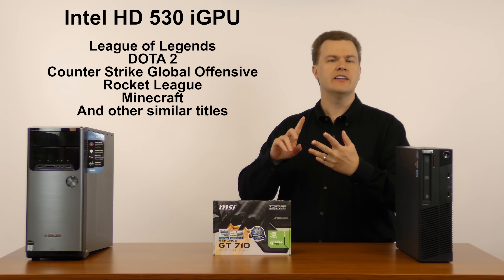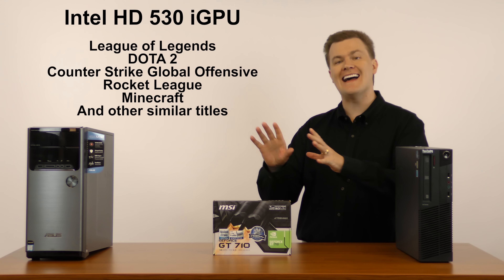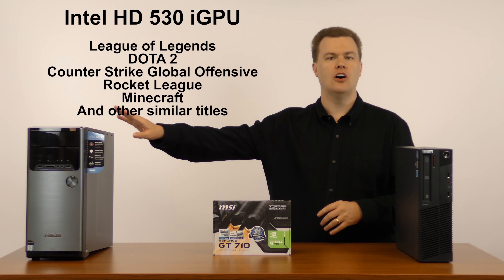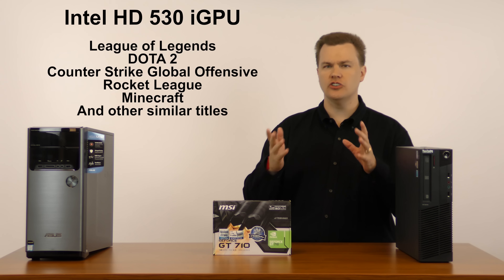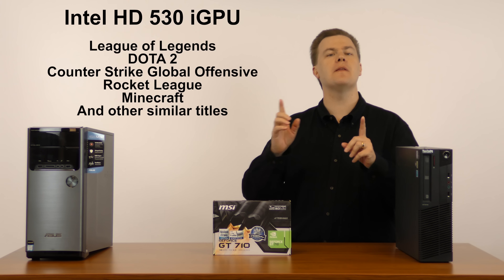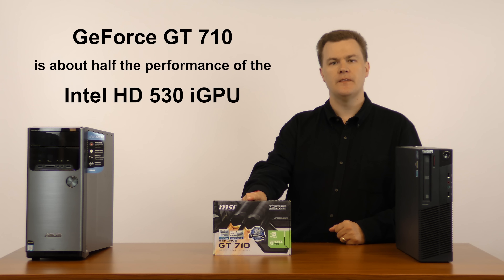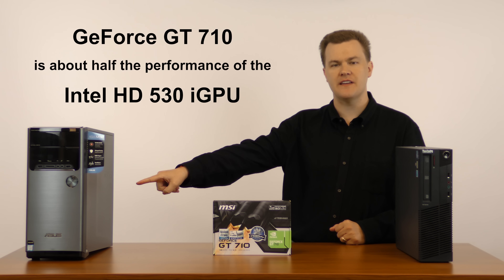League of Legends, Dota 2, Counter-Strike Global Offensive, and Rocket League will all play at some detail level on the integrated graphics at 60 frames per second — not ultra detail, not ultra high resolution, but they will play. The GT 710 is almost half the performance of those integrated graphics.